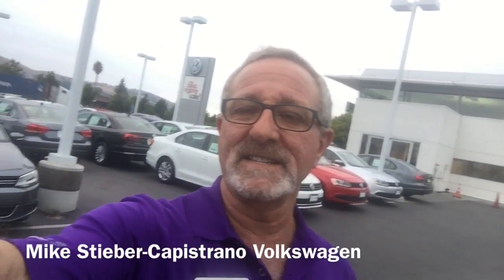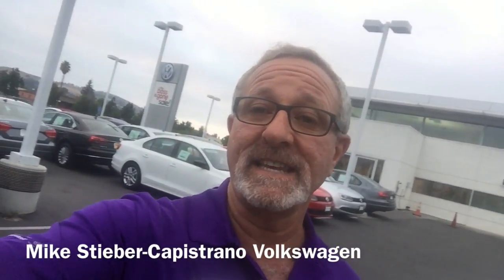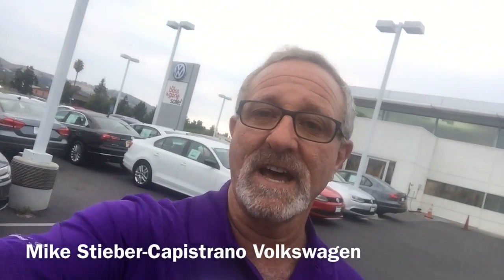Hey good evening Stephanie, this is Mike over Capistrano Volkswagen, just thought I'd take a moment to say hello. I'm gonna give you a quick look at the Tiguan that you saw online — really good choice, it's a beautiful car.